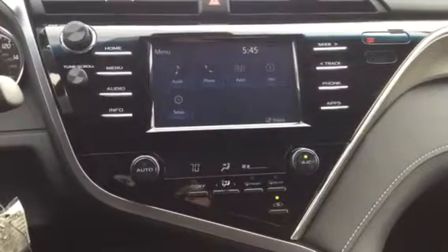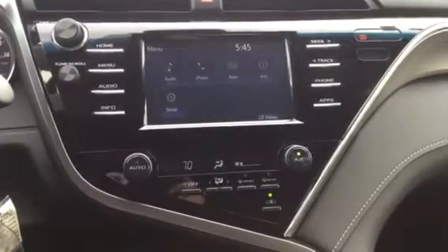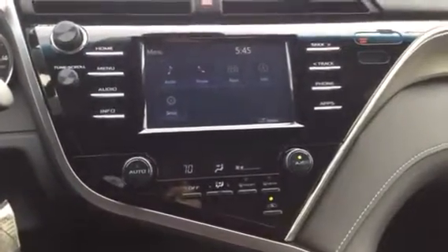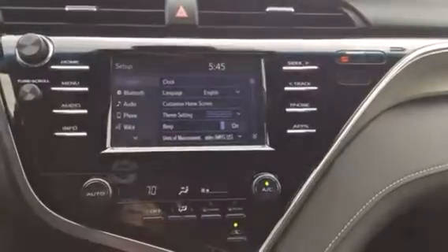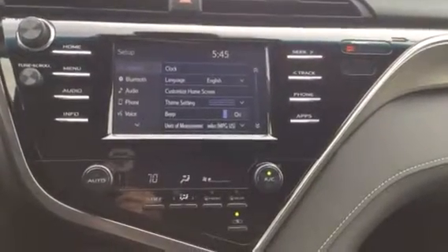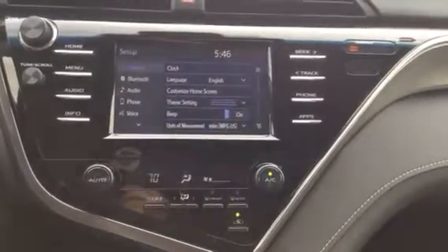This is the new CenterStack 3.0 system, and you can see that you can access your audio, your iPhone, the mobile apps, info on the car, and setup, just to name a few. Now if we hit the setup button, you can see that you can program Bluetooth, audio, phone, and voice. It also lets you change the language, customize your home screen, and toggle the beep on or off.